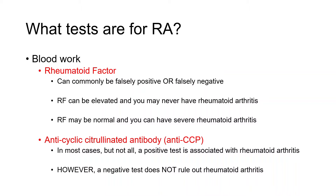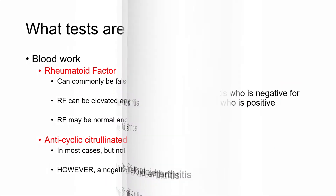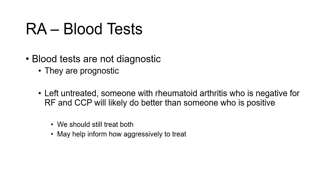A much newer test, around for about 15 years now, is called an anti-cyclic citrullinated antibody test, or anti-CCP. A positive anti-CCP test is usually associated with rheumatoid arthritis — much more commonly than a rheumatoid factor. However, a negative test is no more helpful than a rheumatoid factor. A negative anti-CCP antibody test does not in itself rule out rheumatoid arthritis. These tests are not diagnostic on their own — they do not tell the full story. They can have prognostic value, and that's often why rheumatologists order them.